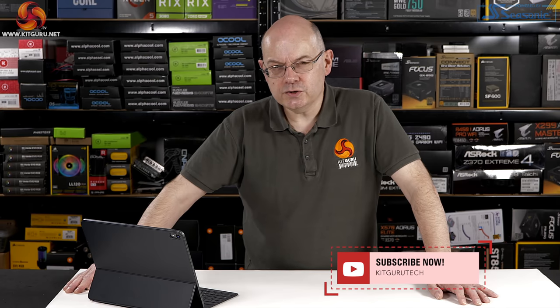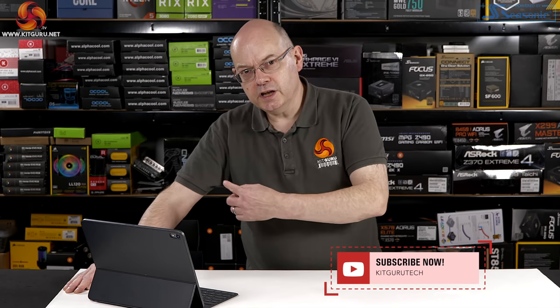If you like this video, give it a thumbs up and make sure you subscribe. Head over to kitguru.net to read our news and reviews.